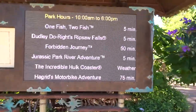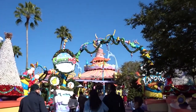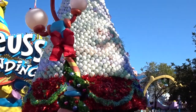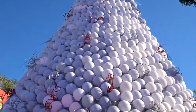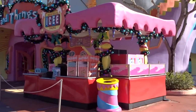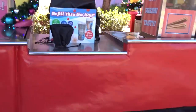Now it says the Hogwarts Express is open. Hagrid's is a 75-minute wait — do you want to go wait over there? No, okay. We did not bring our reusable icy cup this trip. I miss it, I really do. But next time we'll bring it, and I'll be stopping here to get a thousand icies.